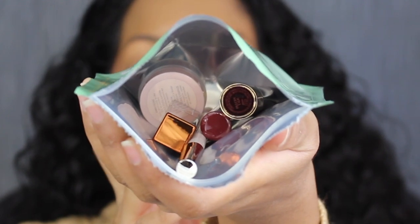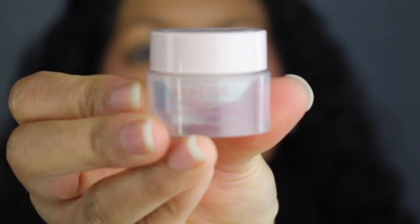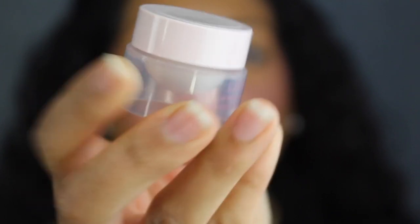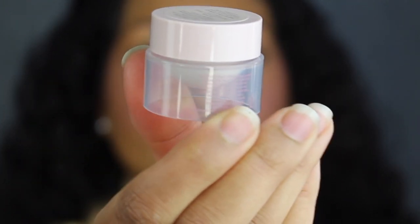Here's what everything looks like inside of the pouch. The first product is from Laneige. This is their Lip Treatment Balm. You get 0.07 ounces or 2 grams of product. On the back it states it has a 12-month shelf life, and it was made in Korea.